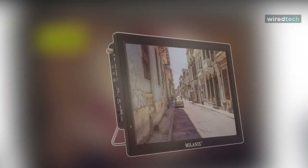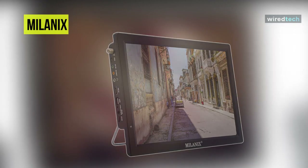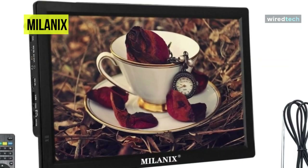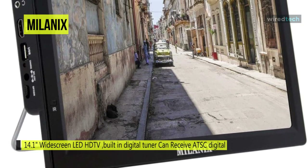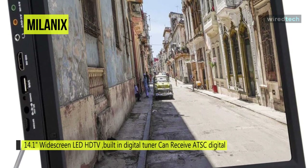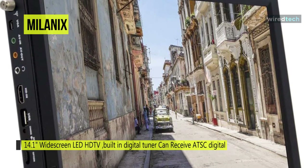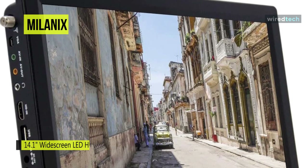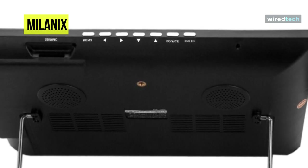Our list begins with the Milanix. This beautifully designed Milanix comes as a portable widescreen LED TV with detachable antennas, FM, USB, SD card slot, built-in digital tuner, and AV inputs. With the HDMI interface and VGA interface, you can connect to a computer host as a display, allowing you to use your TV as a computer monitor. With its upgraded antenna you can get better reception and access to more channels and a greater variety of programming.